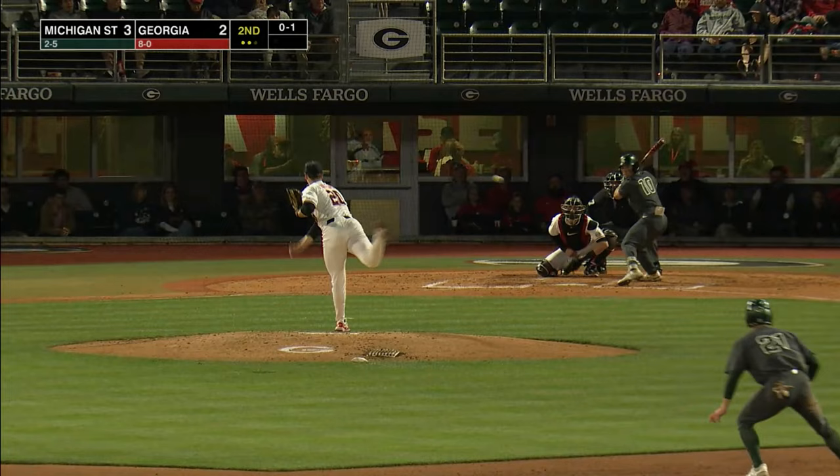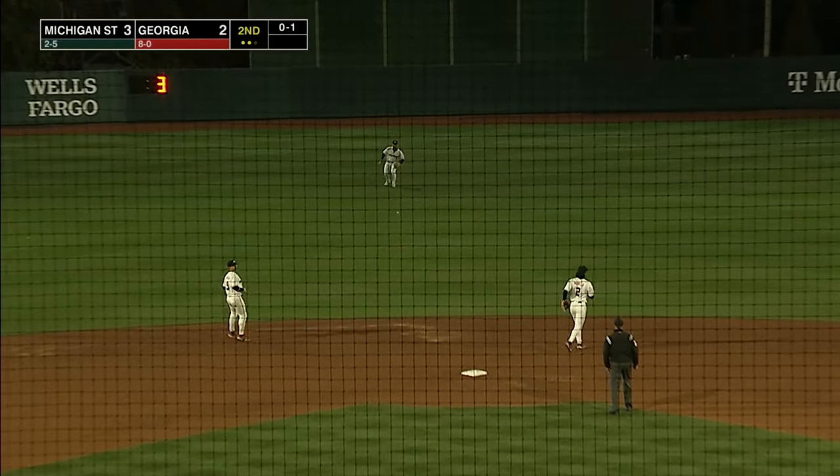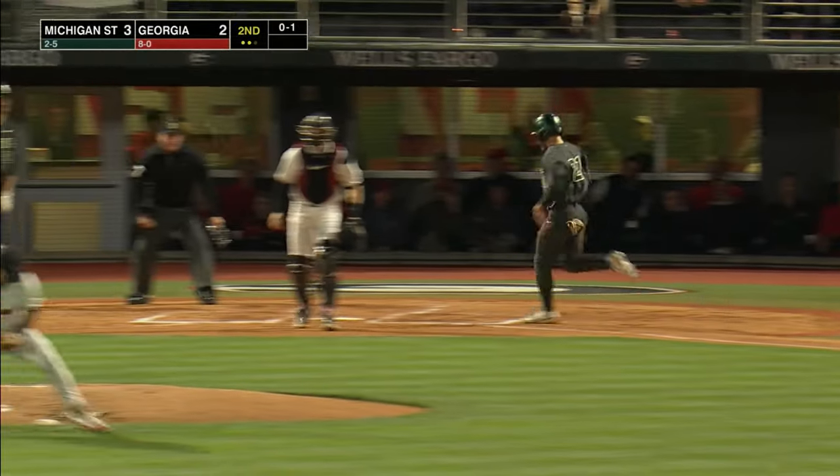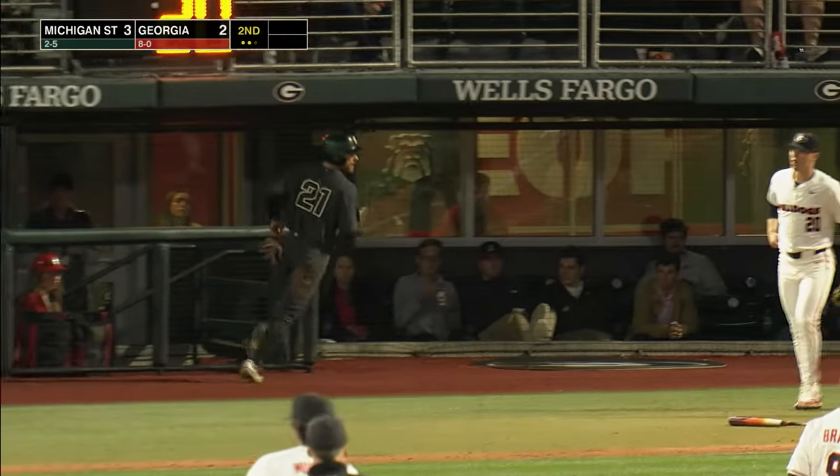The 0-1 offering — hits sharply in the center, that's a base hit. Frank around third, he scores easily — it's 4-2 Spartans. And they are teeing off on the Dogs here in the second.